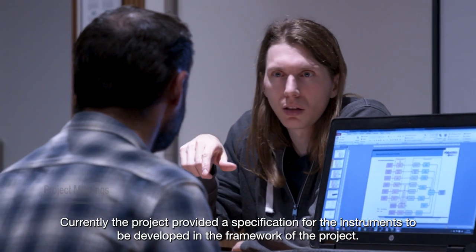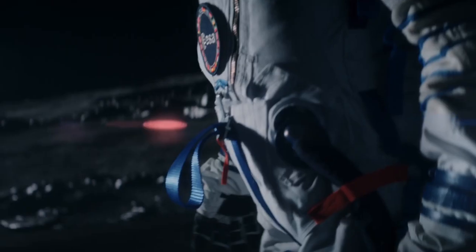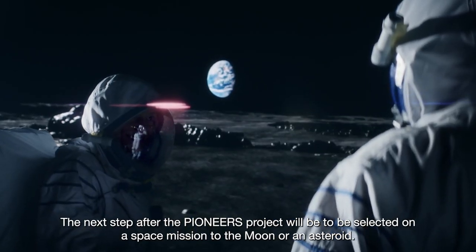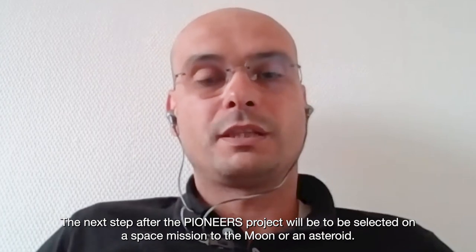Currently the project has provided specifications for the instruments to be developed in the framework of the project. The two instruments are currently at prototype level and demonstration of their performances has been achieved. The next step after the Pioneers project would be to be selected for a space mission in the direction of the Moon or the asteroids.